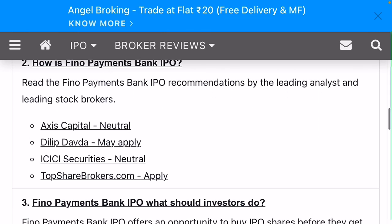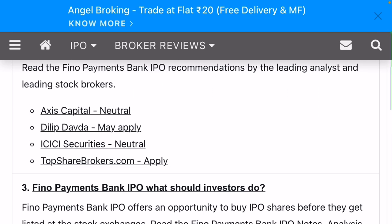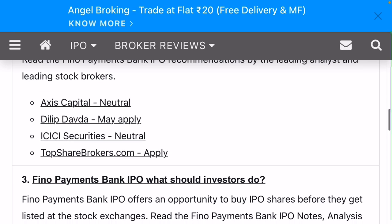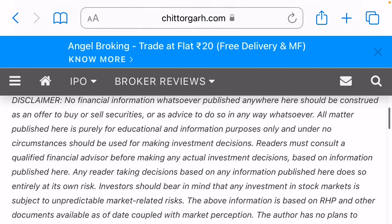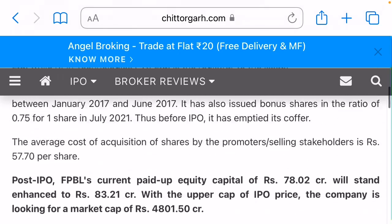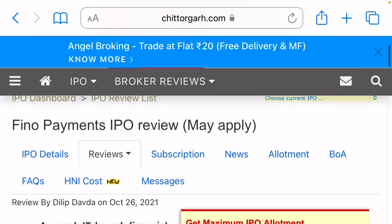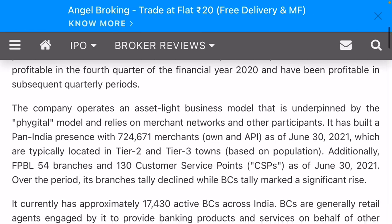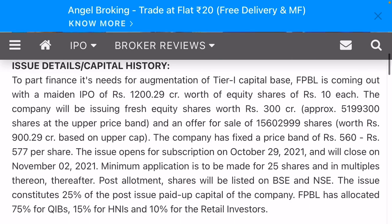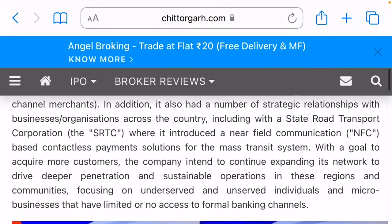These are the management comments. Excess Capital says neutral; Dilip Davra scheme may apply. Securities say neutral; top brokers say apply. Hope this information is helpful for you to make a decision on this IPO. The IPO name is Pheno Payment, opening from 29th October to 2nd November. Thank you.